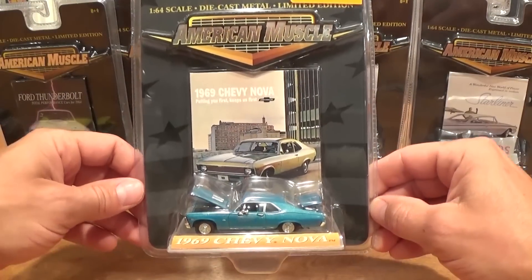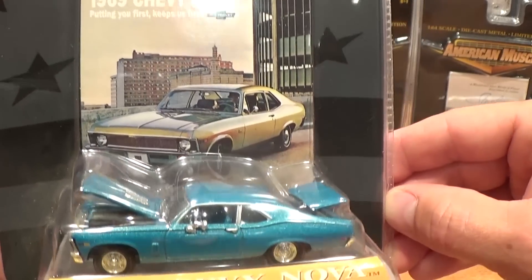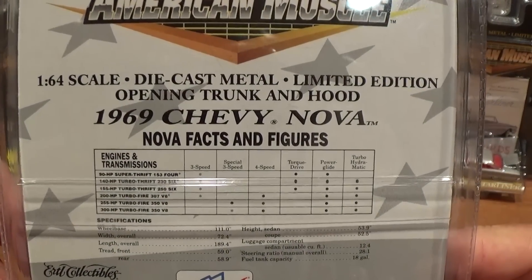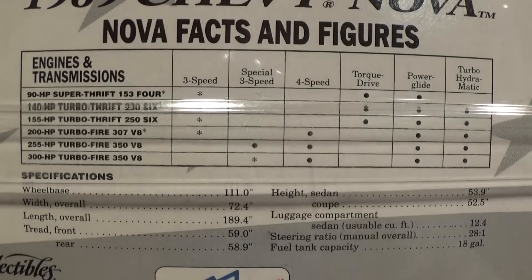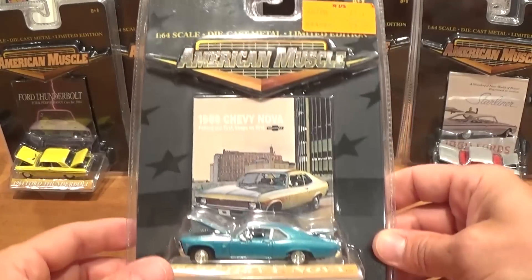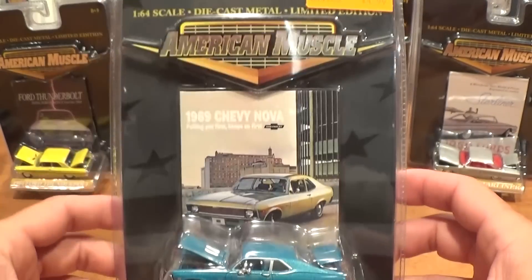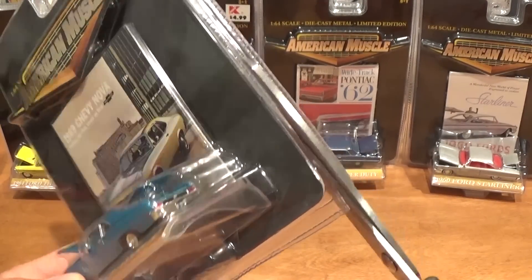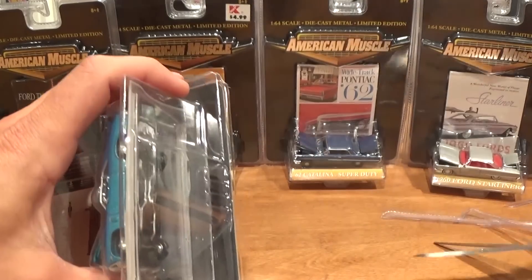In no particular order I'm going to begin with the '69 Chevy Nova. Check out that original advertising art in the packaging behind the car. On the back we've got '69 Chevy Nova facts and figures — you can pause on that if you want to know more about this car and its specifications back in the year it was produced. This car cost $4.99 US 16 years ago, and I paid basically the same exact price for it.